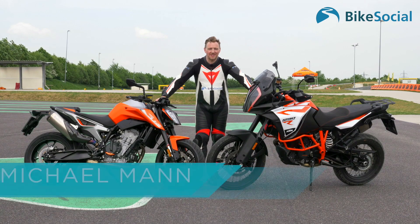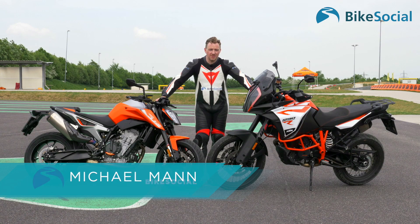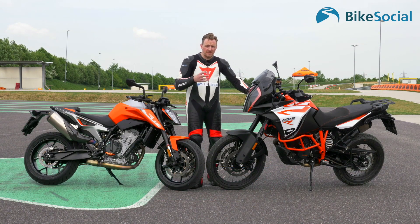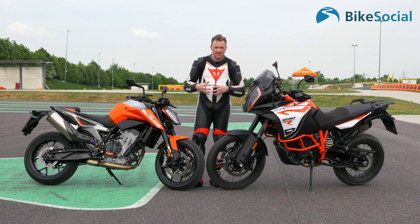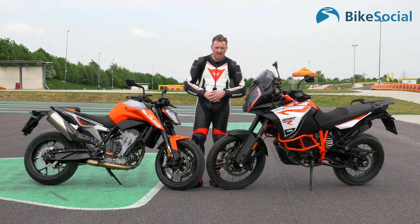Hello and welcome to BikeSocial. I'm Michael Mann and I'm here in Austria at a test facility that KTM used to develop their motorcycles — not just development of the engine, chassis, suspension, brakes and so on, but development of the technology packed into these motorcycles. Specifically, the two bikes I'm here with are the 1290 Super Adventure S and the most recent 790 Duke, new for 2018.